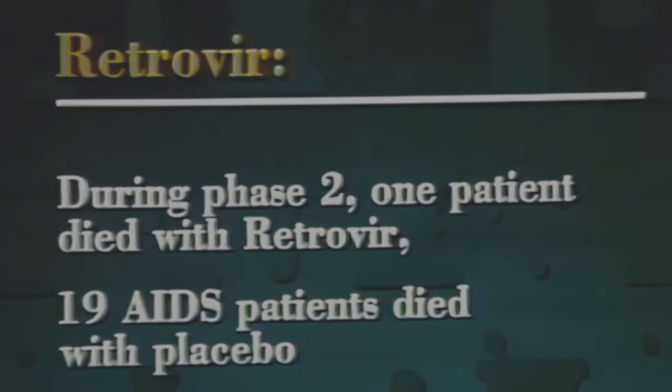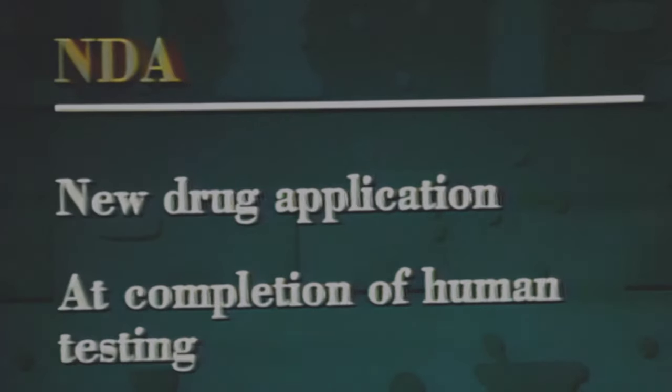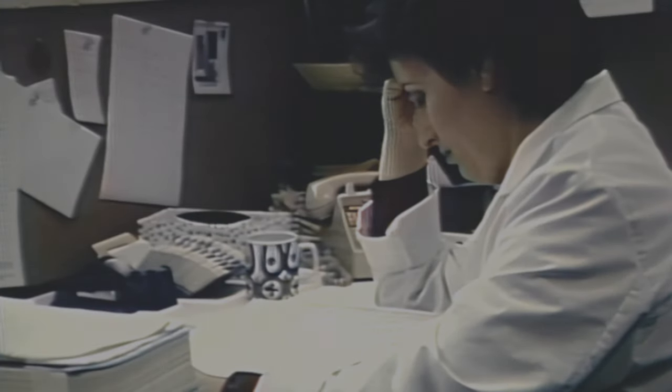During the four to six month period of phase two testing for Retrovir, only one AIDS patient died while being treated with the drug, while 19 died while being given a placebo. When human testing is completed, the sponsor prepares a new drug application, or NDA. The NDA describes the drug's composition and toxicology, its behavior in the body, the results of all testing, and how the drug is manufactured, processed, and packaged. An NDA may reach several thousand pages in length, giving FDA a time-consuming review task.